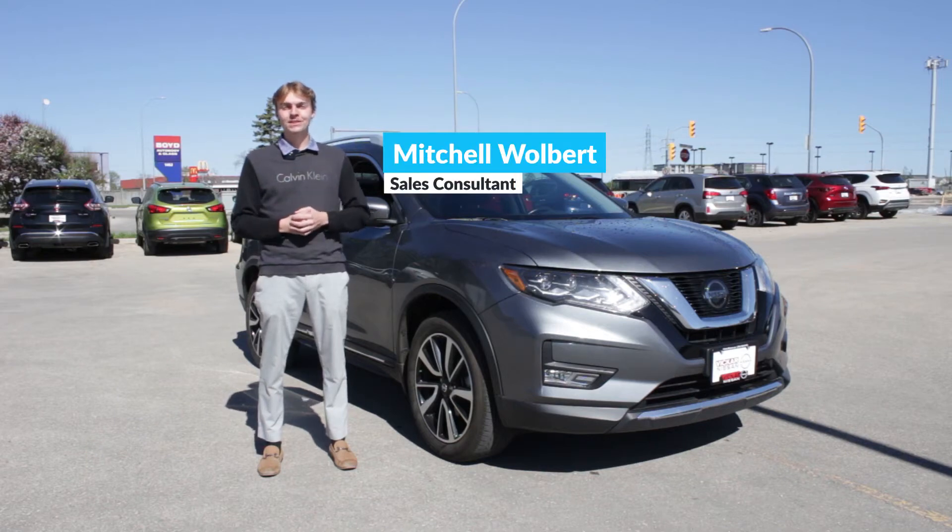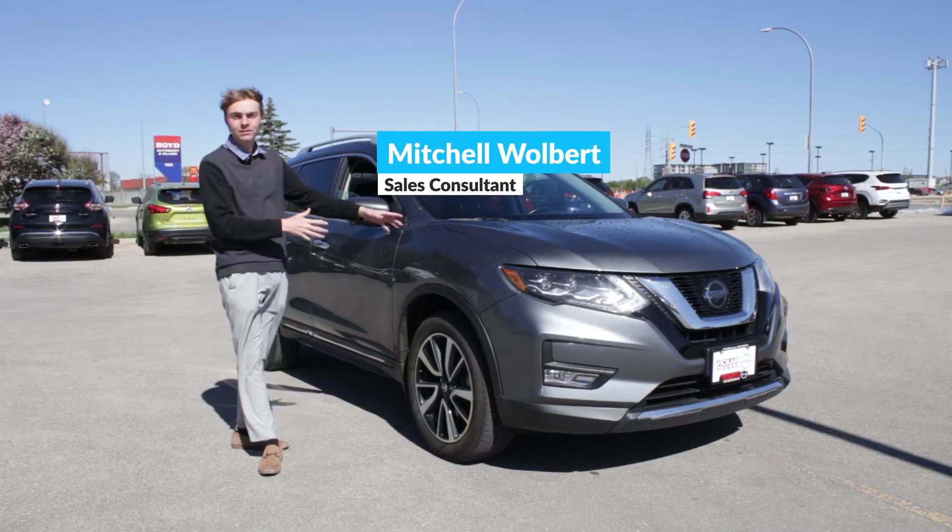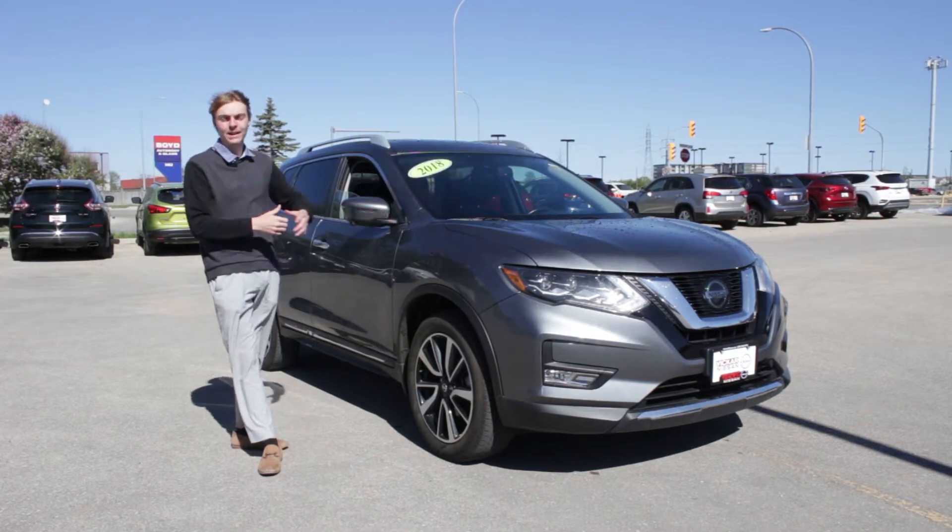Hello, my name is Mitchell Wolbert, and I'm a sales and leasing consultant here at Vickar Nissan. I'm here today to talk to you about the 2018 Nissan Rogue SL Platinum.